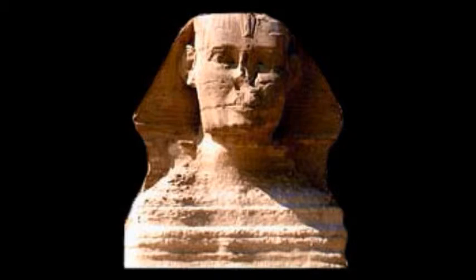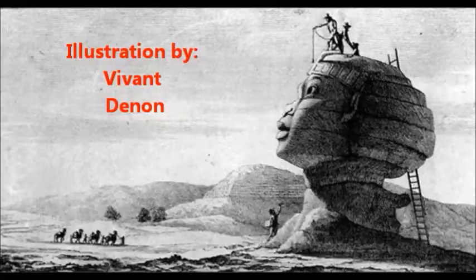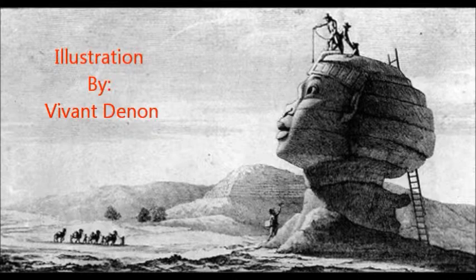He's most famous for his extremely large structure and missing nose, which was shot off by Napoleon Bonaparte's soldiers in 1798. During that same time, French explorer Vivant Dunant illustrated an image of Hormacket before his nose was shot off, and described the structure as having Africoid features with thick lips and a flat nose.